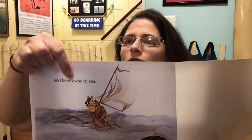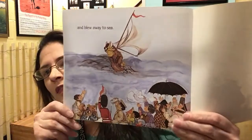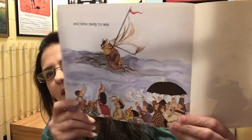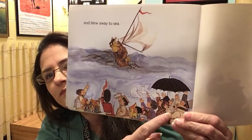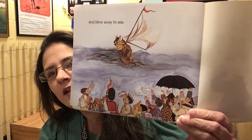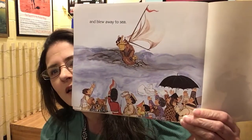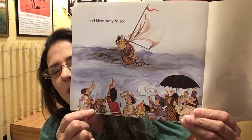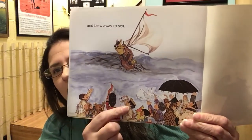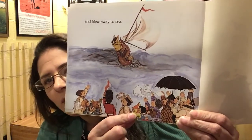And the wind blew away to sea. Did everyone get their things back now? Yes! He found out who had his umbrella and got it back. She got her shirt back. That lady got her hanky back. The girls got their scarves back. He got his newspaper, he got the flag, he got his mail, the little boy got his kite back. Everybody got their things!